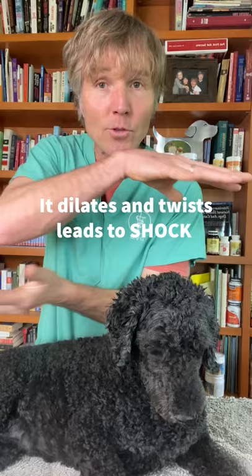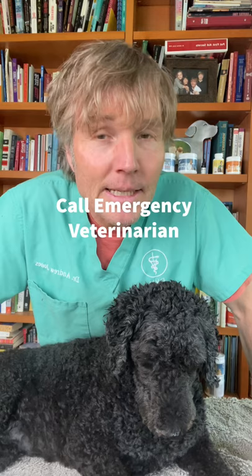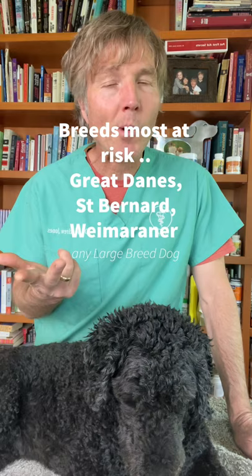If you see this or suspect this in your dog, immediately call your emergency veterinarian. The breeds most at risk include Great Danes, St. Bernards, Weimaraners, but any large deep-chested dog is at highest risk.